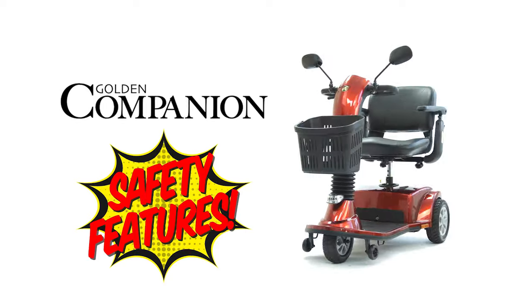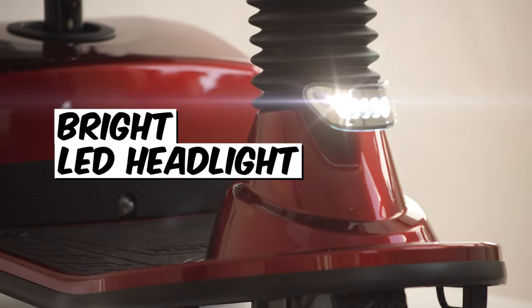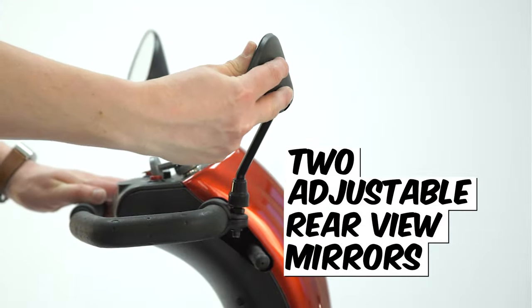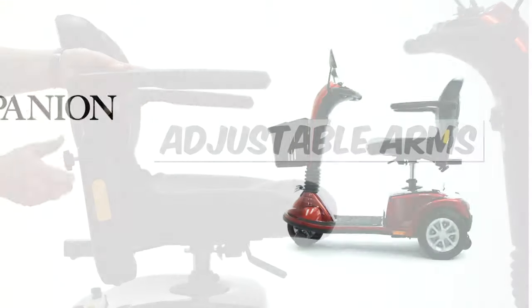All Companion Scooters offer many safety features: an adjustable, super bright front LED lighting package, red lights in the back and side reflectors to boot, two adjustable rear view mirrors, four tie down strap points, and height and width adjustable arms.